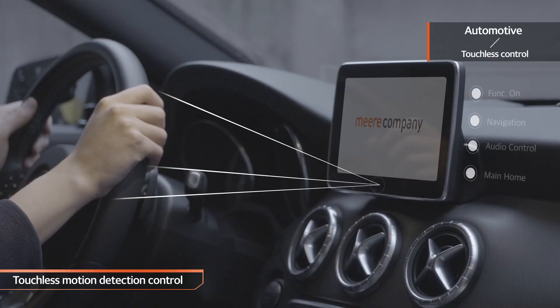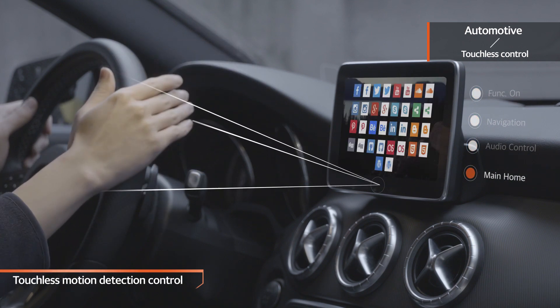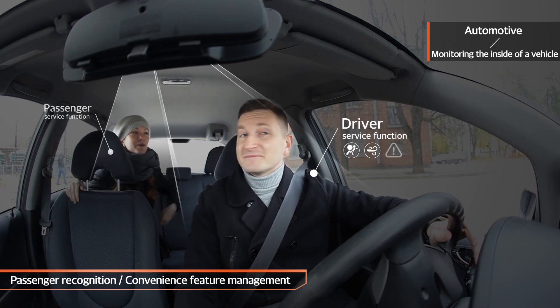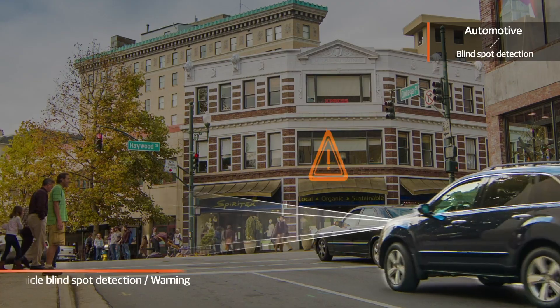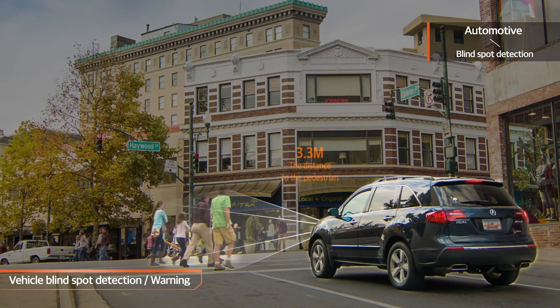In the automotive field, AVN touchless control can be implemented by recognizing the driver's motion. When applied to in-vehicle monitoring, it can check the driver's and passenger's statuses and use that data for various convenience and safety functions. It is also capable of detecting objects in blind spots when driving.